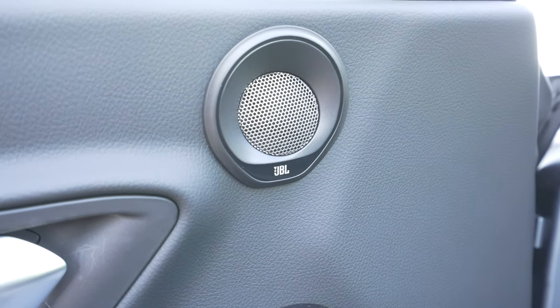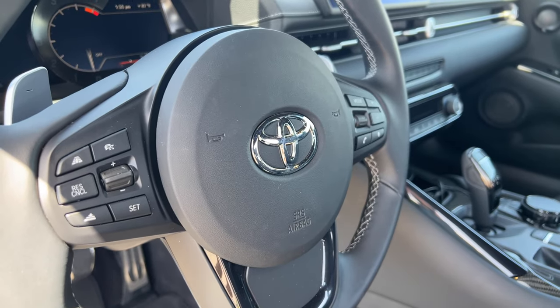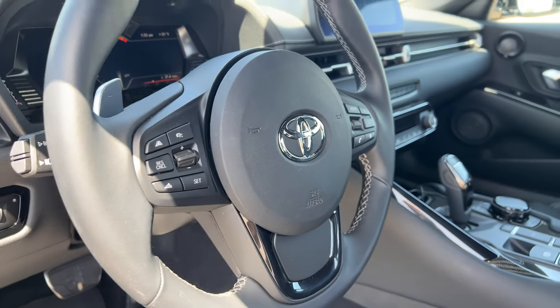A couple other things: there's a JBL sound system with 12 speakers, including two subs right behind the seats. You can see a rear strut bar going across the back. It has Apple CarPlay running on BMW's iDrive system — I think it's iDrive 7.0 on this one.